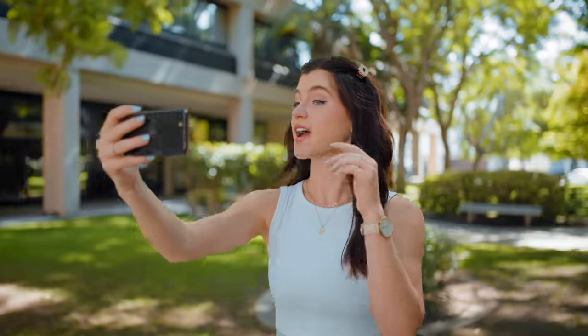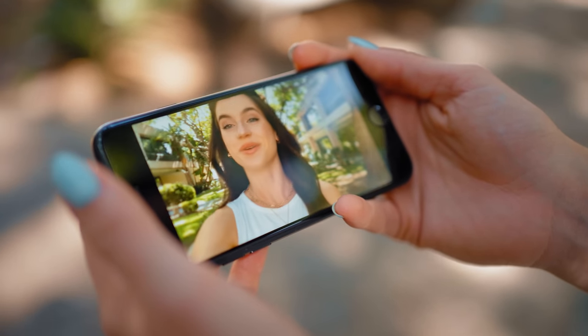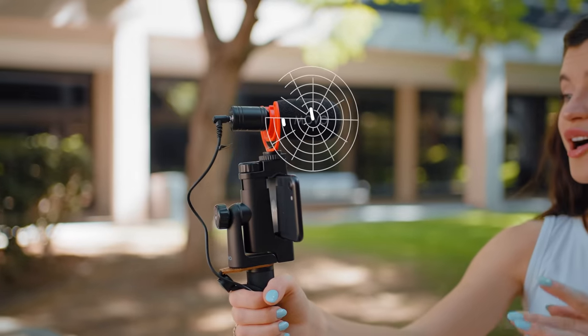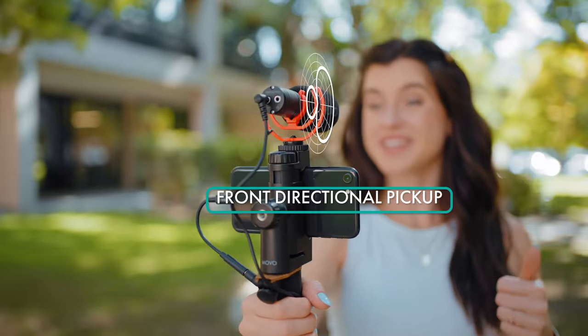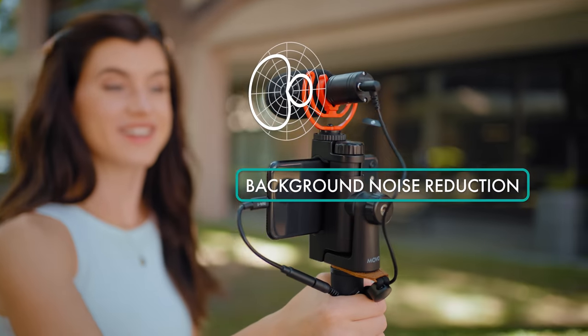These days, most smartphones can capture amazing quality video, but usually the audio from the built-in microphone leaves a lot to be desired. Our VXR10 Pro shotgun microphone features a professional-grade directional super cardioid capsule that will help elevate your videos with highly detailed, low noise audio.